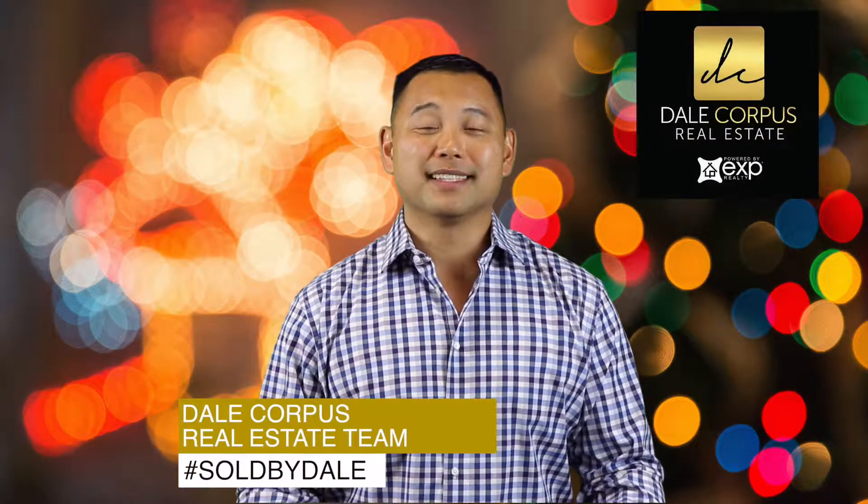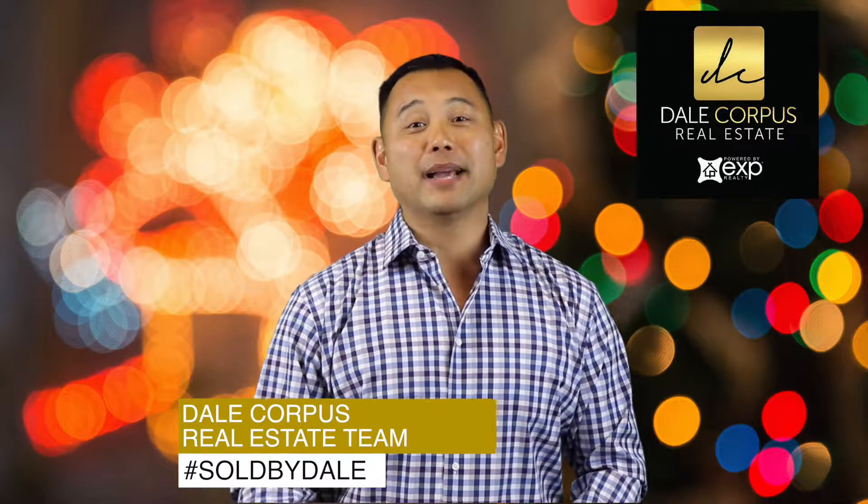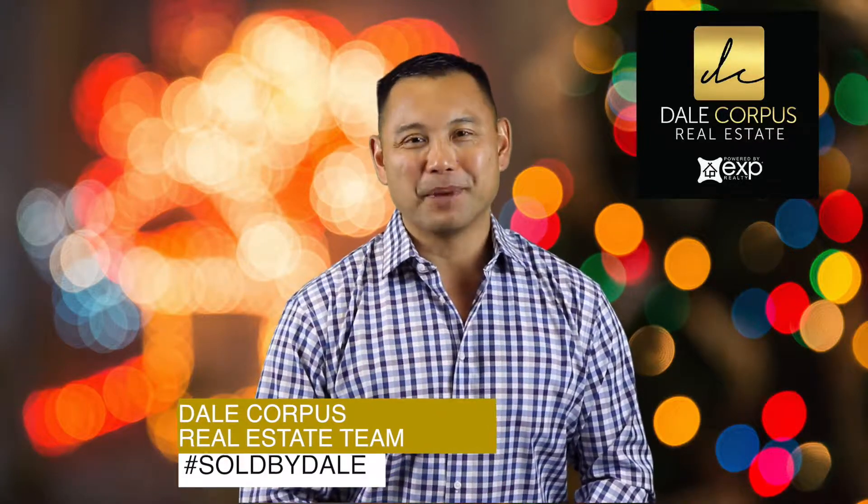Hi, this is Dale with the Dale Corpus Real Estate Team powered by eXp Realty. It's March 2018, and it's time to do the housing market data dump. I'll be covering February 2018 numbers for San Ramon.